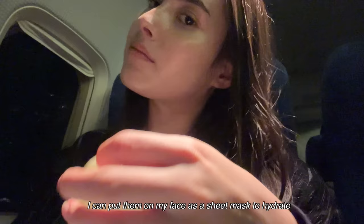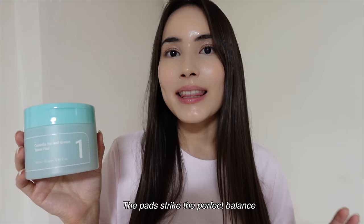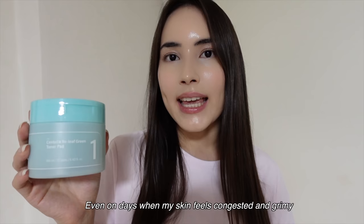I can put them on my face as a sheet mask to hydrate, or use them to wipe my face of all the dirt and grime collected while traveling, all in the comfort of my seat. The pads strike the perfect balance, making sure my skin doesn't get sticky, oily, or dry. After using them, my skin looks noticeably smoother and much more radiant. Even on days when my skin feels congested and grimy, a quick wipe with these pads works wonders.